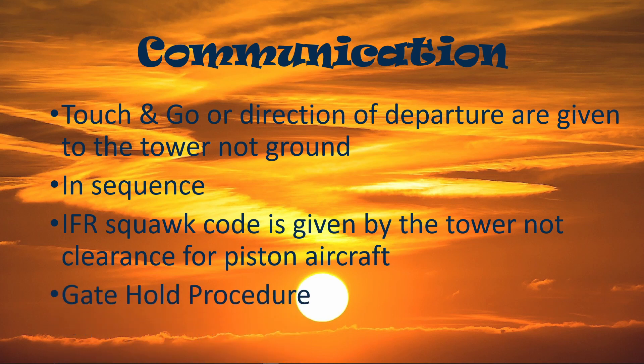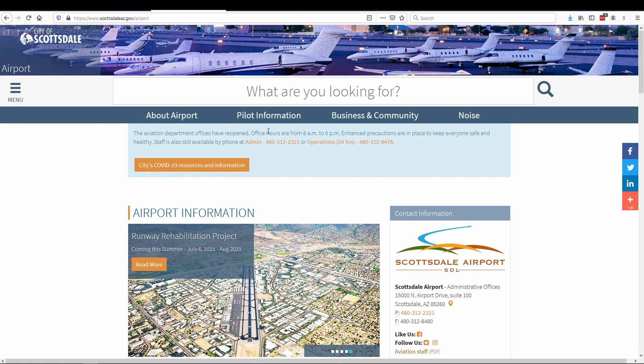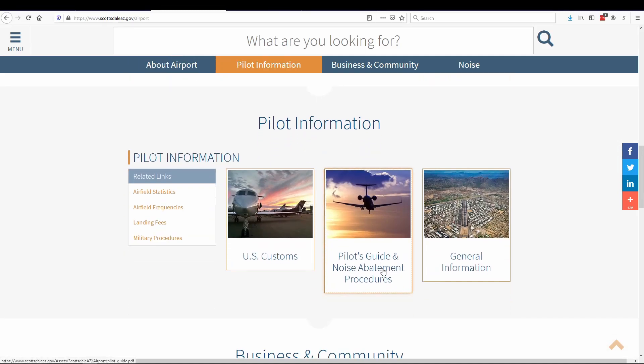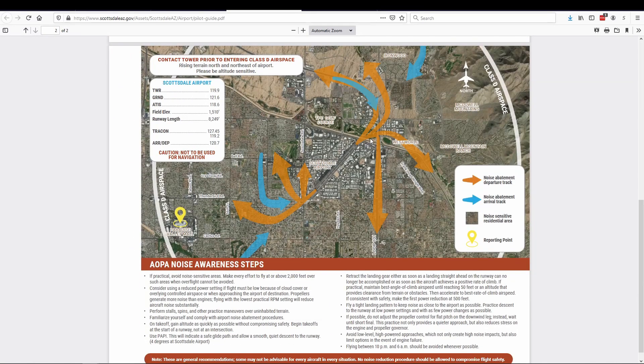Gate hold procedures are in effect at Scottsdale, which is another reason I think it is one of the busiest airports. Gate hold procedure means you need to call ground before you can start your engine — it's done because too many airplanes are departing or blocking the taxi lane. This most likely happens during the PGA Tour, Barrett-Jackson Auction, and Thanksgiving weekend. You can find the noise abatement procedure and other information on the Scottsdale Airport website — scroll down and look for the pilot guide and noise abatement PDF, which contains valuable information.